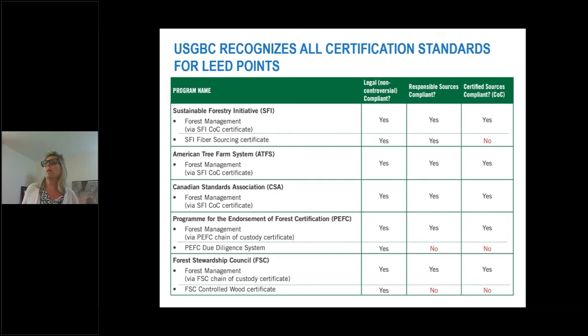Here is a chart to show the breakdown of what qualifies. The program name is on the left — you've got SFI and the two or three certifications below, chain of custody and fiber sourcing, plus all the other certifications listed below as well. As you move to the columns on the right-hand side, it indicates which certifications are applicable for legal — 100% must be legal — which ones in the middle column account for responsible sources, where 70% need to be considered responsible, and on the far right column the remainder needs to be chain of custody. This indicates which of the standards on the left qualify for chain of custody.